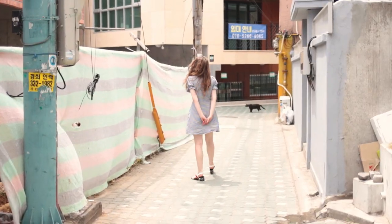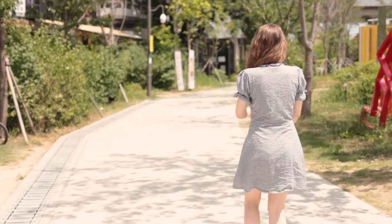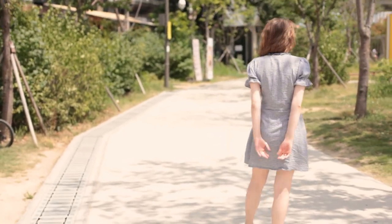The dress is an A-line cut so it's flattering for lots of different body types, and I love how all the details really make this dress kind of special rather than just a simple summer dress.